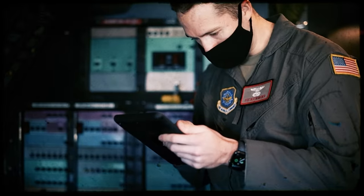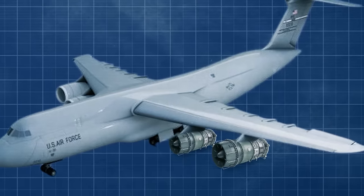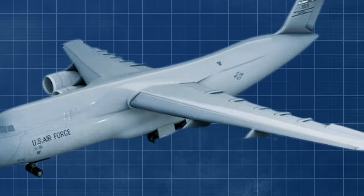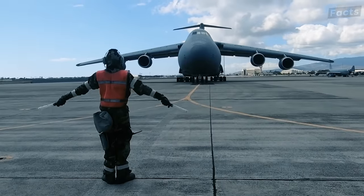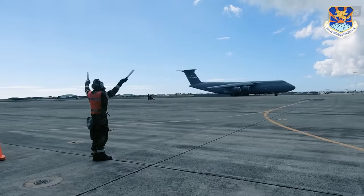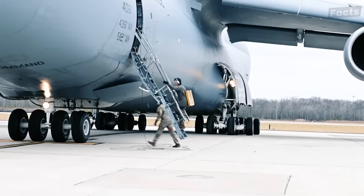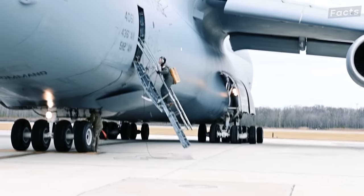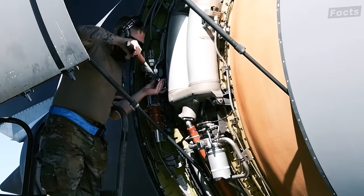Alongside this, they also started the Reliability Enhancement and Re-Engining Program (RERP), which aimed to swap out the old engines for newer, more powerful ones. Under the RERP, they planned to modernize a total of 52 C-5s, which included 49 B models, 2 C models, and 1 A model aircraft. This involved more than 70 changes and upgrades, with the highlight being the installation of newer General Electric engines.